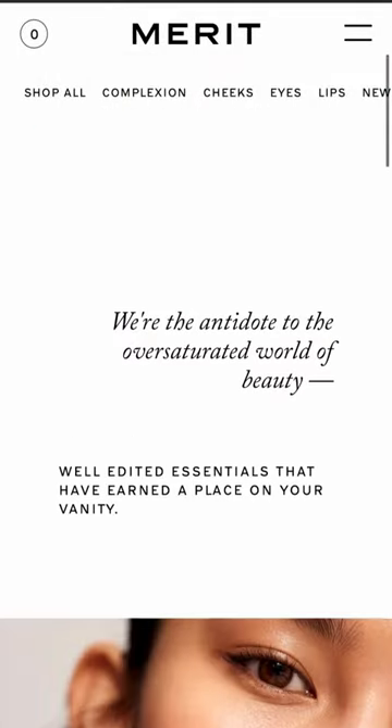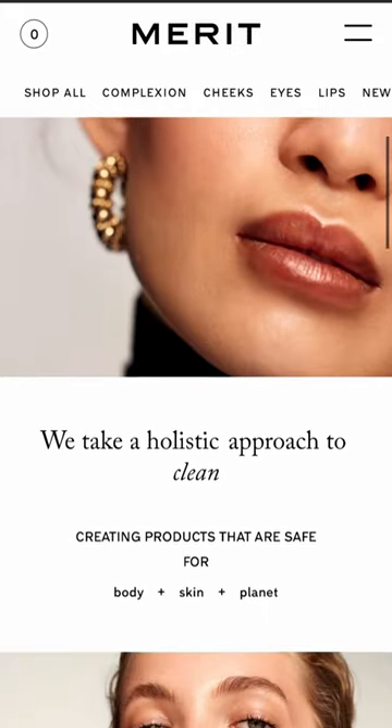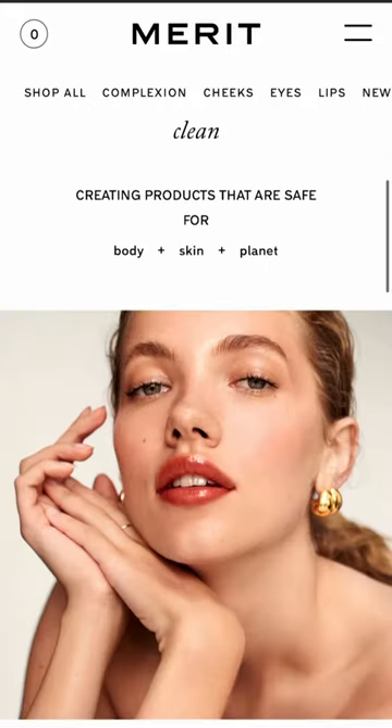We're going to be testing a makeup brand called Merit. I found this brand on TikTok and they claim to take a holistic approach to clean by creating products that are safe for the body, skin, and the planet.